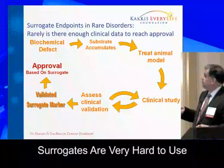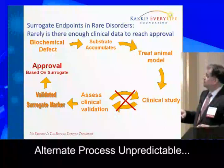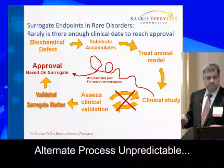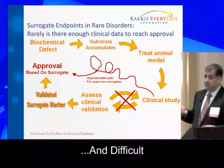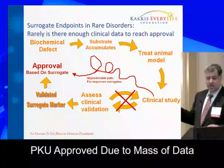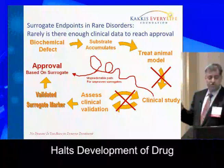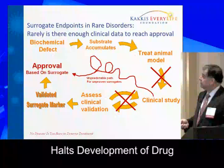Surrogates are very hard to use. You have a defect, you know what accumulates, you treat a model — but you can't get to clinical approval, because to validate a surrogate you have to do many clinical studies. It's a very long process. That process is never going to happen for rare diseases. What does happen is another process — somewhat unpredictable — where you negotiate and use data to get through. Fabryzyme got approved this way, but it was very difficult. Kuvan got approved, but there was a lot of data on PKU. For many diseases, that data doesn't exist, and the path stops early — because the project never gets into a company, because the company thinks you'll never get regulatory approval.